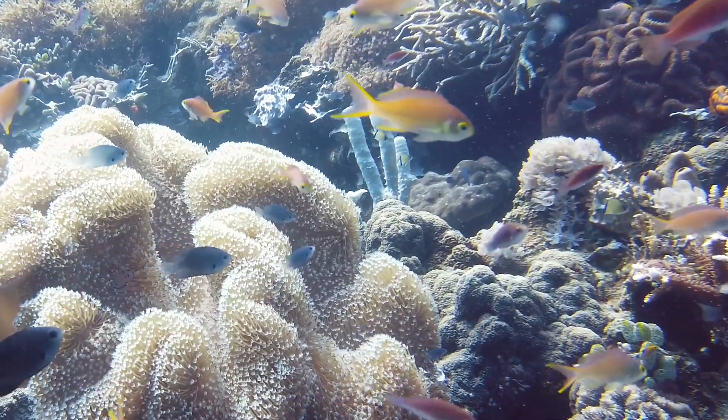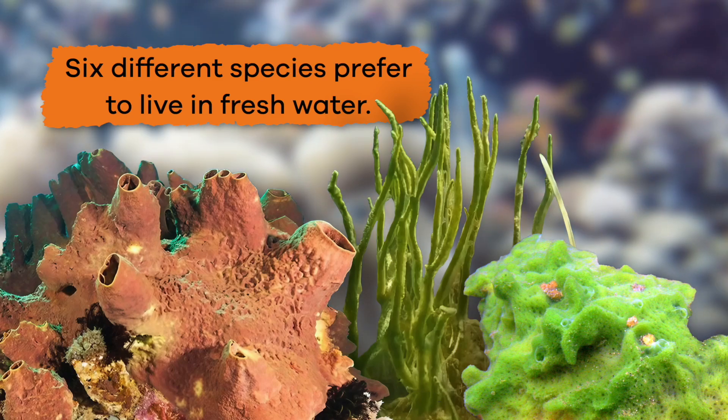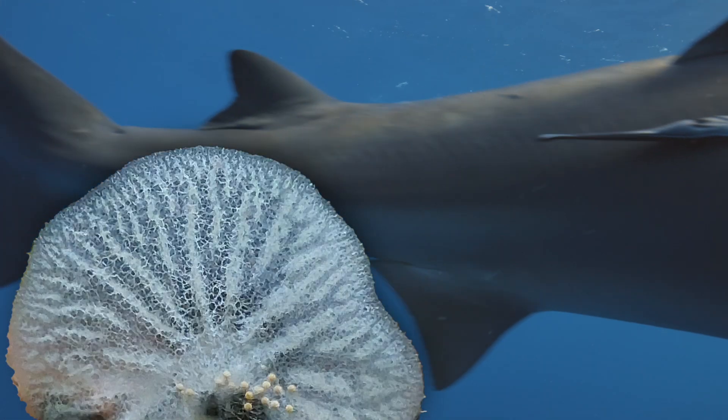Most sponges live in the ocean, but six different species prefer to live in fresh water. Unlike most animals, Porifera have no mouth, muscles, heart, or brain.